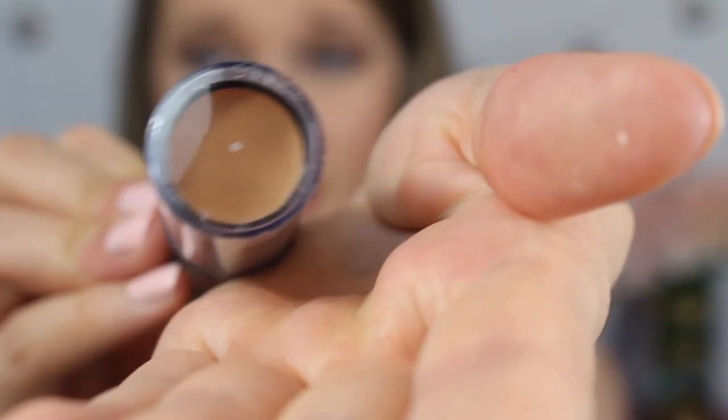I also got the NYC Get It All Foundation Stick in warm beige. It's obviously a color that is not my skin tone — I am not this tan — but I wanted to try it out for like a cream contour and see what I think. I might be doing a demo video on it, so let me know if you guys want to see that.